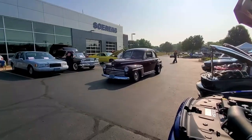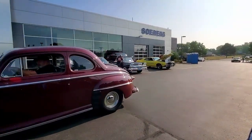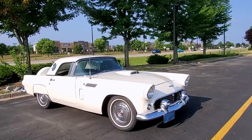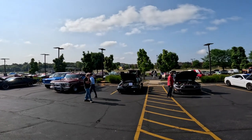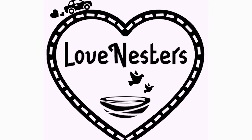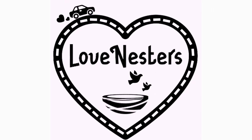Today we are taking you to a car show where the lots are filled with the timeless beauty and innovation of Ford vehicles from across the decades. Buckle up and let's get this Love Nesters adventure started. Welcome back to Love Nesters. We are in Brookfield, Wisconsin at the All Ford Automobiles Show. This is a fabulous car show and a great way to spend an afternoon.